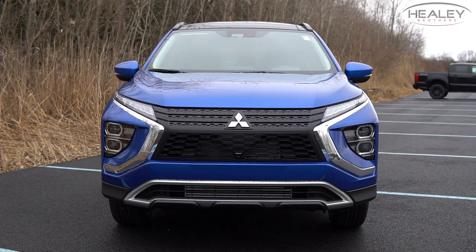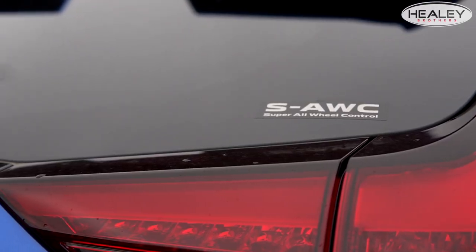At the front, it's gotten a new embrace with a wider dynamic shield design, and it still maintains the great super all-wheel control, which is in the Guinness Book of World Records five times.